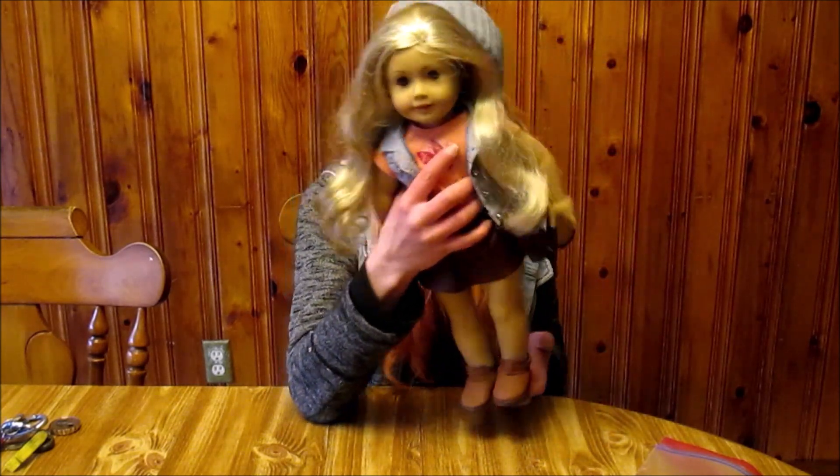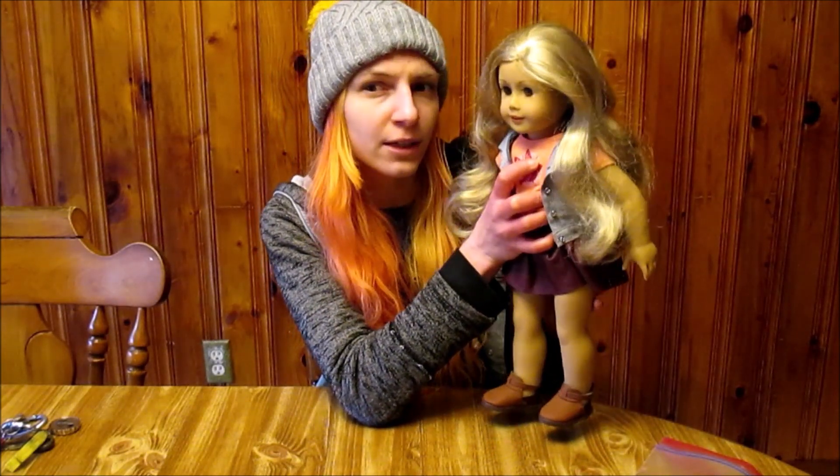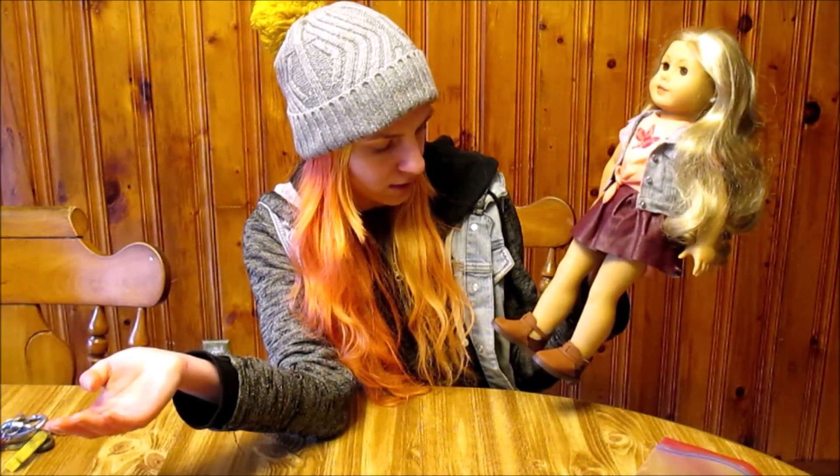A lot of people will say, oh, you're so lucky you got X, Y, and Z doll for that price. But it's because I kept checking. She was originally listed at $65 plus tax and shipping, but the seller was having trouble selling her and wanted to get rid of her quickly. I read on their about page that they wanted money for Monster High dolls. I've gotten Bratz dolls really cheap for that reason too — because people wanted to buy Monster High dolls.